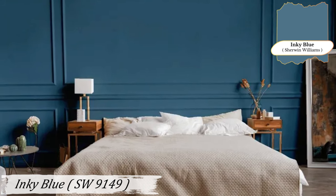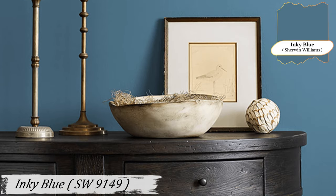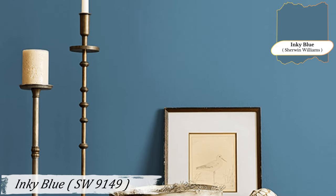Imagine a library with dark wooden shelves, a comfy chair, and a cup of tea. Inky Blue is also perfect for a bedroom, creating a restful retreat from the hustle and bustle of daily life.